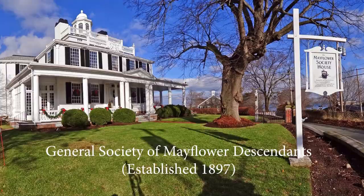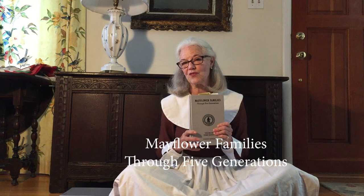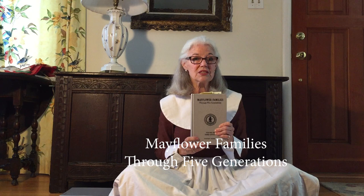They started putting this information together in a series of books commonly called the Silver Books because they're silver. It's called the Five Generations Project because they've taken each family and traced the descendants for the first five generations. These can be accessed at most genealogical societies, at some Mormon Family History Centers, and the Mayflower Society itself here in California, which is in Oakland. You can also buy the books at themayflowersociety.org in their publications section.